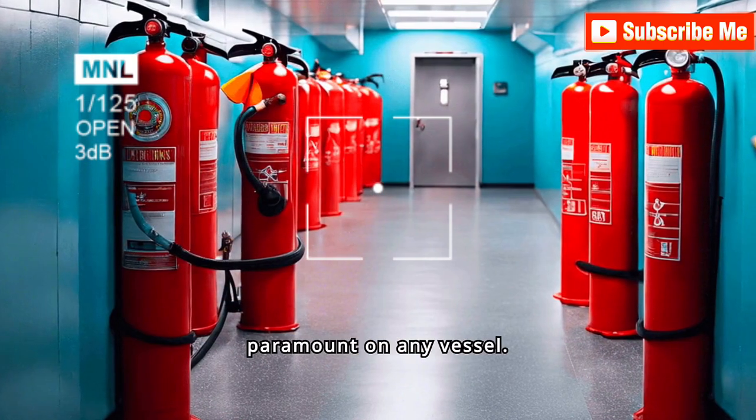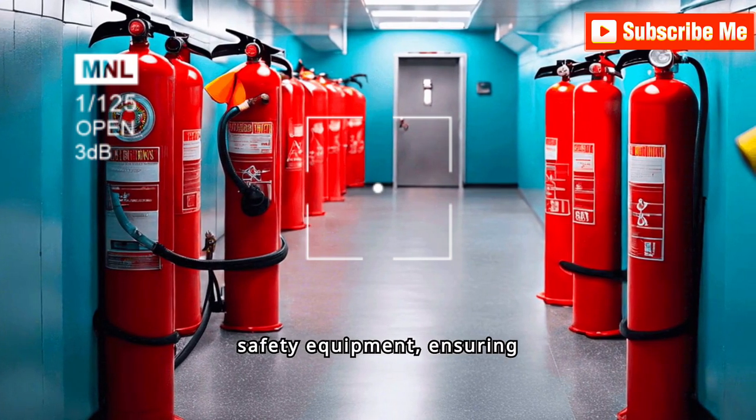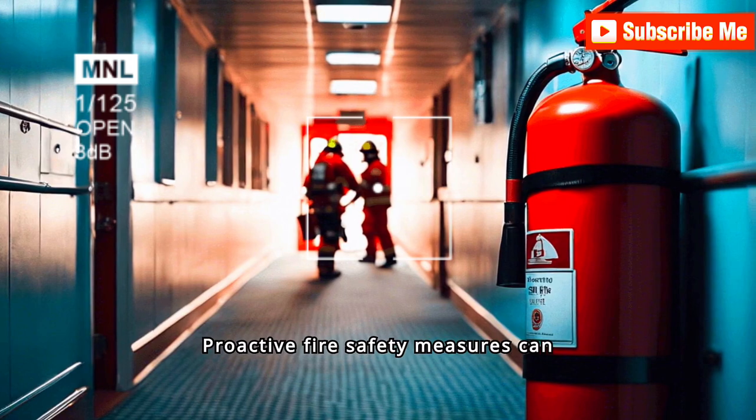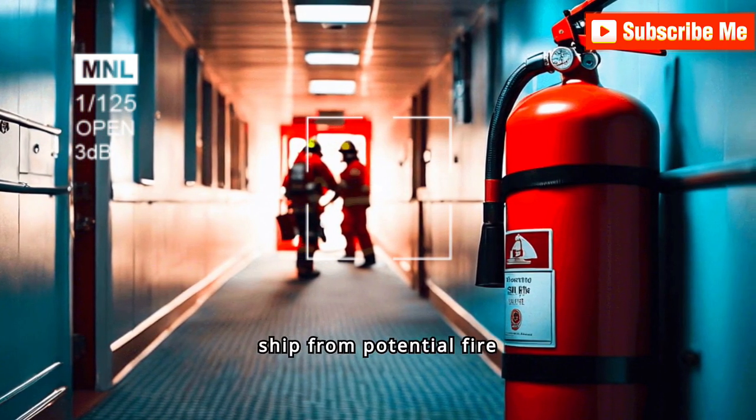Fire safety is paramount on any vessel. Regularly check fire safety equipment, ensuring fire doors and dampers are operational. Proactive fire safety measures can prevent disastrous incidents, safeguarding both the crew and the ship from potential fire hazards.